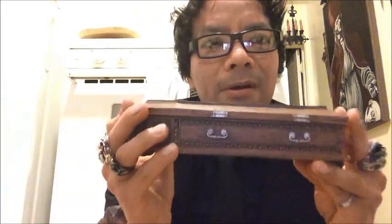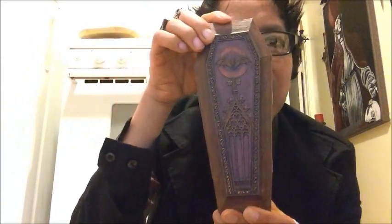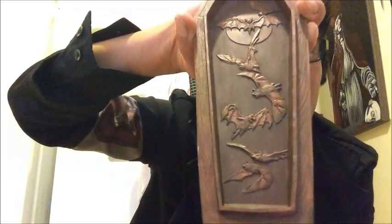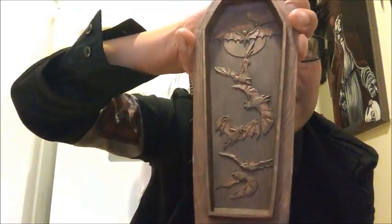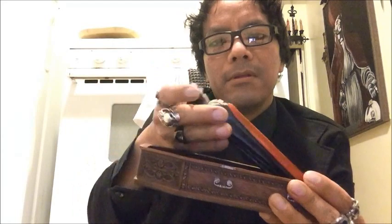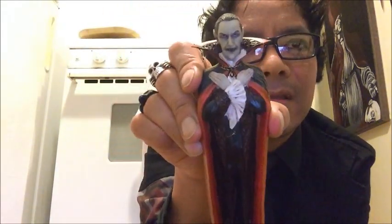And this is one of my favorite coffins that I have. Look at the details on this thing — very, very Dracula-esque. And when you open it, this is what it looks like inside. Really, really well made — look at all those bats there. And inside is the man himself, Dracula, in all his sleeping glory. Well, he looks to be awake there. But that is really cool — look at that.